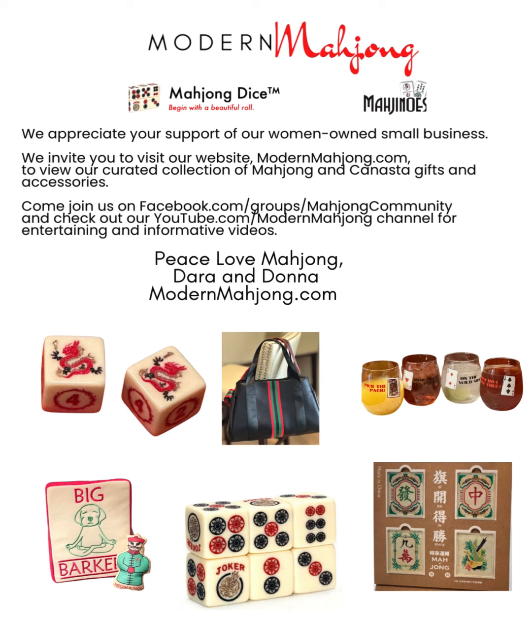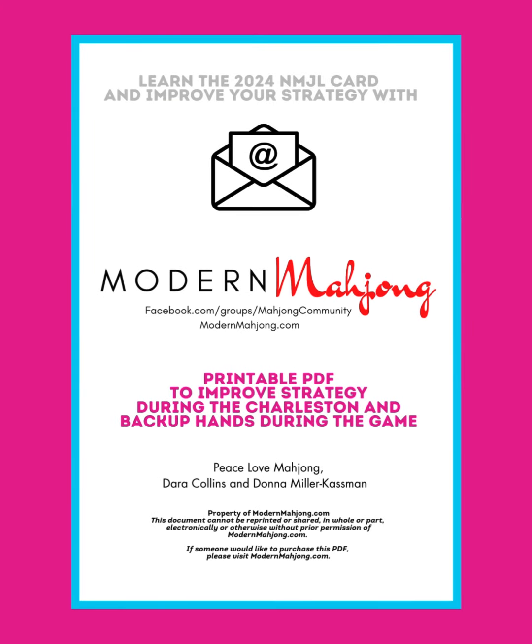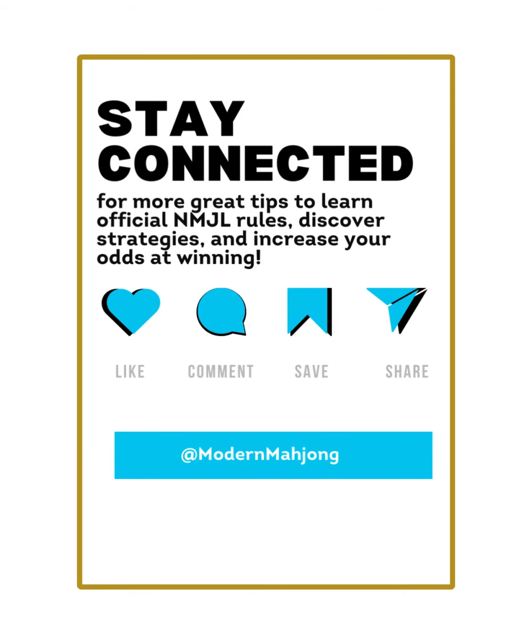For those of you who don't know us, we are Dara and Donna — we are ModernMahjong.com. We started with beautiful Mahjong dice and have expanded to a curated collection of Mahjong gifts and accessories. As a small, women-owned business, we really appreciate word of mouth — thank you so much for your support. Check out our website and share it with family and friends. If you're stuck on the 2024 card and have a hard time pivoting — meaning switching hands during gameplay — check out the $10 printable PDF on ModernMahjong.com. Thanks so much for listening. For more great tips, official Mahjong rules, strategy, and to increase your odds of winning, we'd really appreciate your likes, comments, saves, and shares. Thanks for joining us — have a great day and a great game.